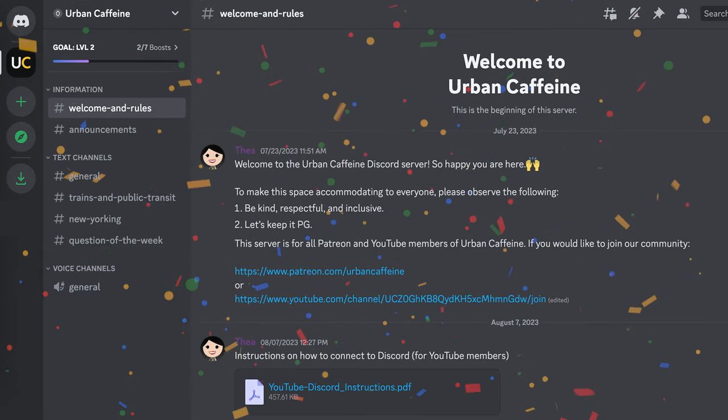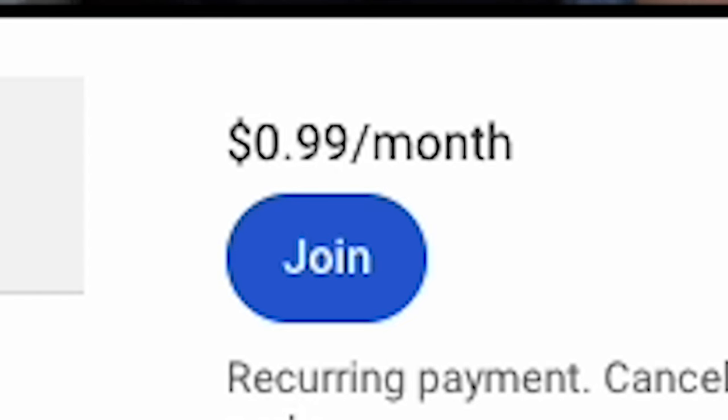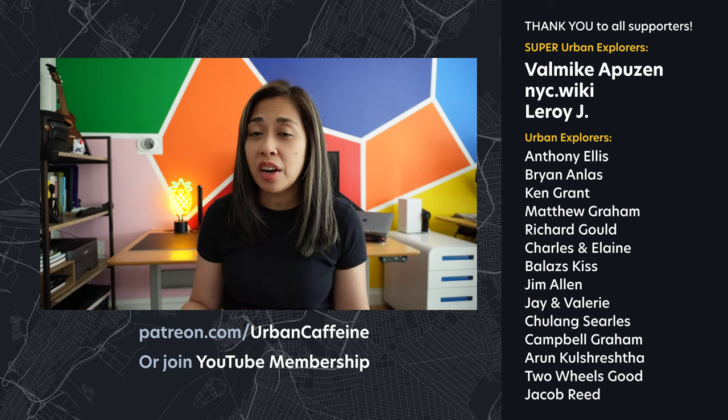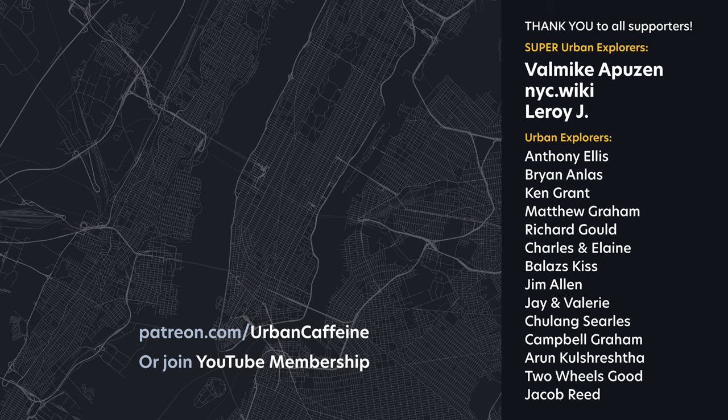Another announcement: Urban Caffeine now has a Discord server! I set this up for all Patreon and YouTube members, and membership is as low as 99 cents a month. Hit the join button on this channel to learn more, or visit patreon.com/urbancaffeine. Thank you all so much for watching, and until the next video — happy New Yorking!